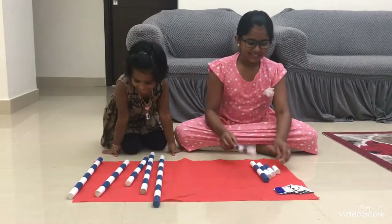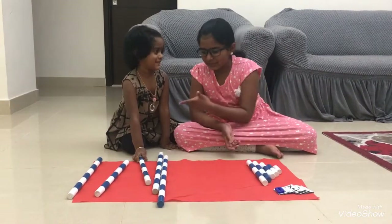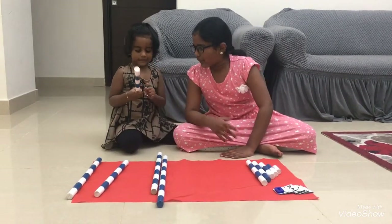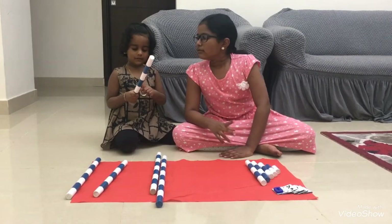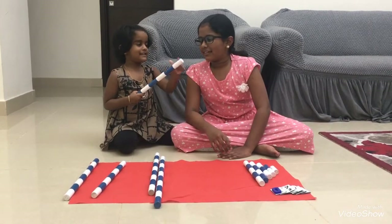Now, six you take. Six. You count. If you count, okay, then you take. One, two, three, four, five, six, seven.